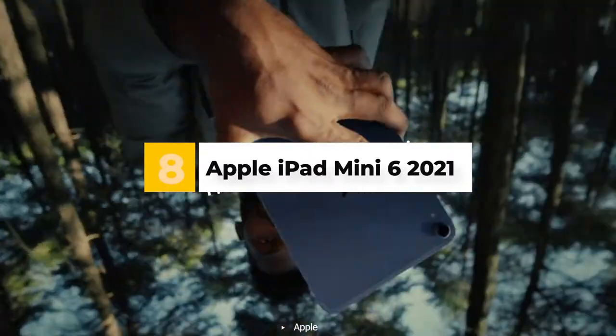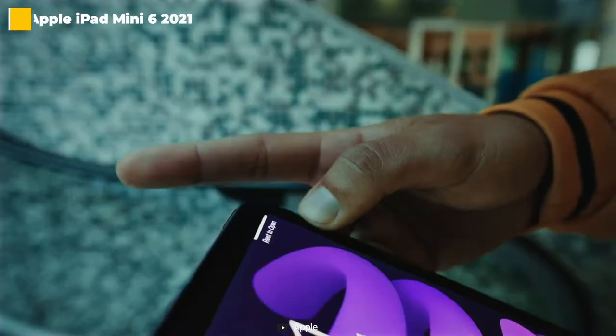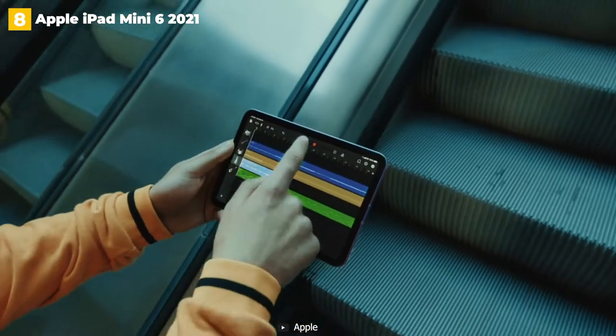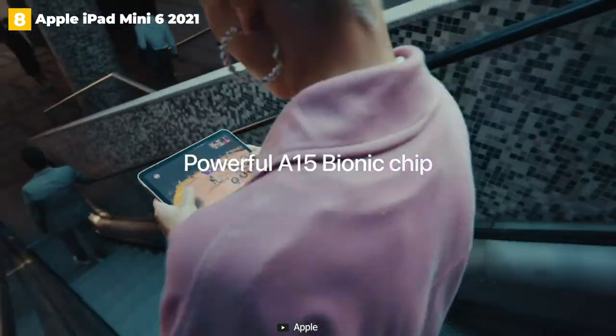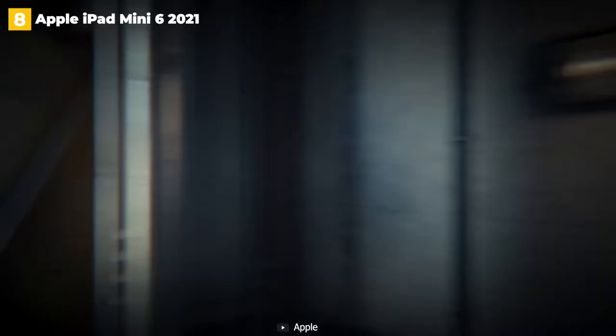6th place: Apple iPad Mini 6 2021. Take almost everything we love about the iPad Air and reduce it to a size and weight that makes it super easy to use with just one hand, and you've got the iPad Mini 6 2021, which could be the iPad you've been waiting for.